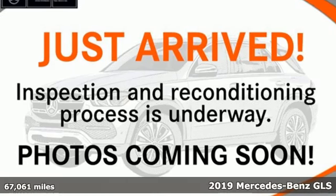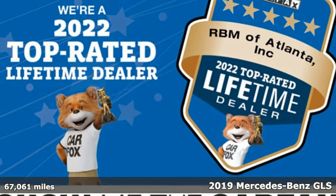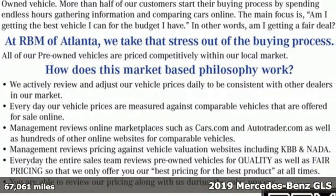Here's a certified 2019 Mercedes-Benz GLS. Get the best, get Mercedes-Benz, and get ready for an impressive combination of features.